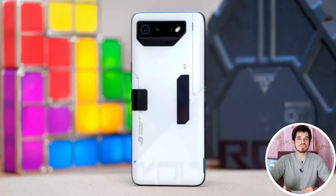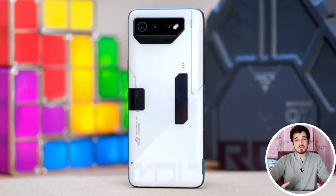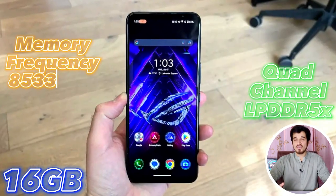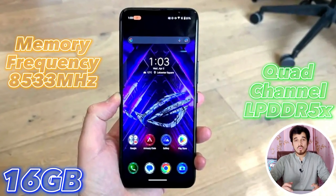The ASUS ROG Phone 7 is available in one RAM and one storage option. The RAM option is 16GB of quad-channel LPDDR5X RAM with a memory frequency of 8533MHz, which is super fast. The storage option is 512GB of UFS 4.0 storage for lightning-fast read and write speeds. These options showcase the device's exceptional performance.